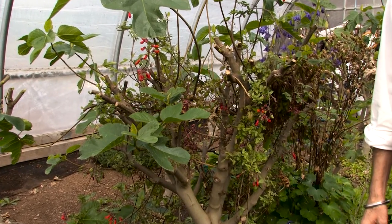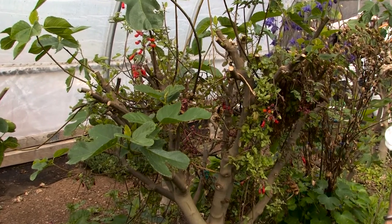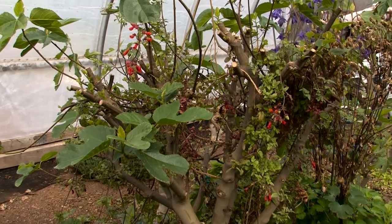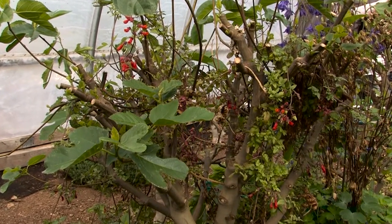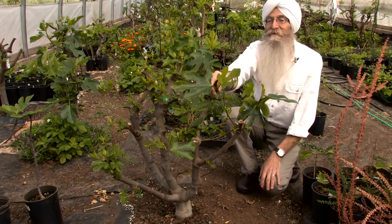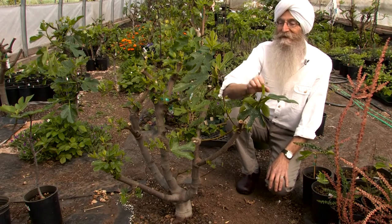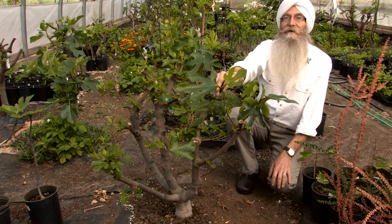One variety we're working on that we suspect will end up being even more of a favorite here is the Ronde de Bordeaux fig. Here's one of our most favorite fig varieties — it's a beautiful, delicious, rich, dark purple fig.